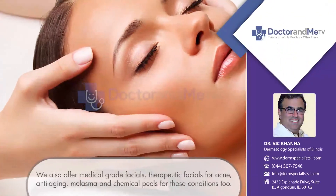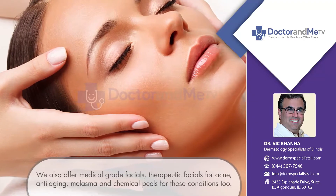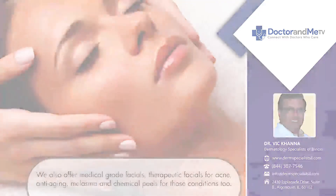Besides CoolSculpting, we offer medical grade facials — therapeutic facials for acne, therapeutic facials for anti-aging, for melasma, and chemical peels for those conditions as well.